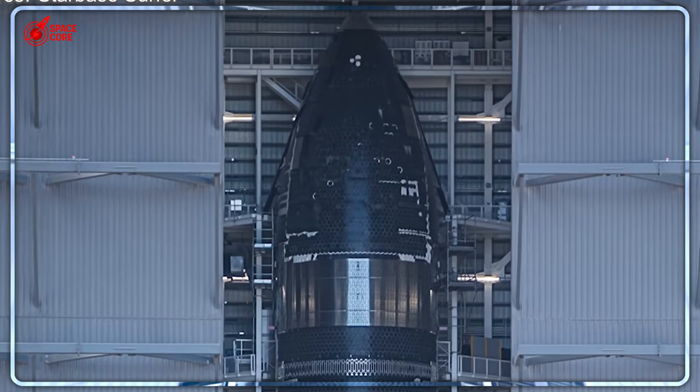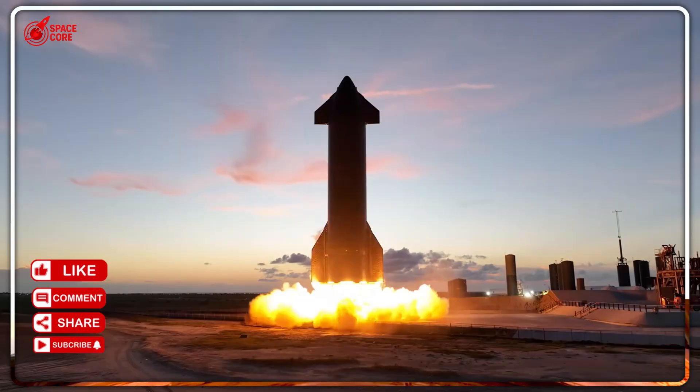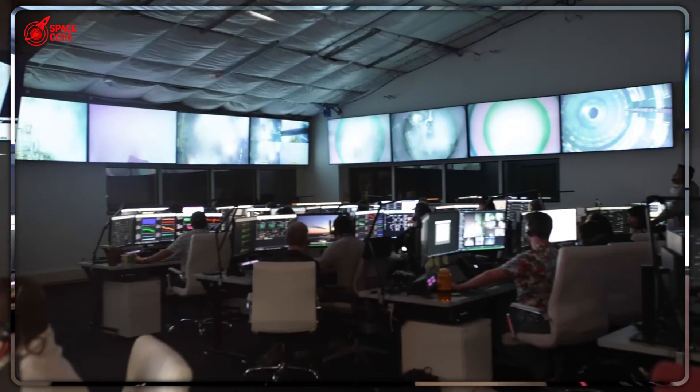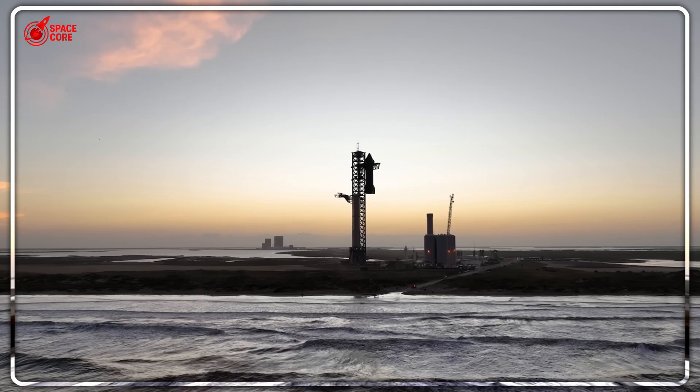But here's the kicker — these aren't just prototypes. They're production models with revolutionary heat shields and reinforced structures ready for actual missions. The manufacturing rate everyone said was fantasy? It's happening right now.